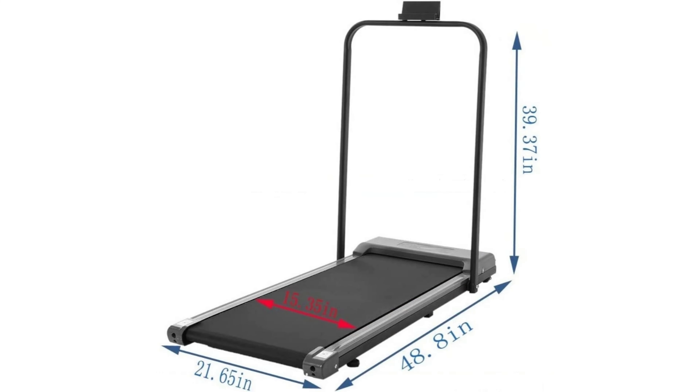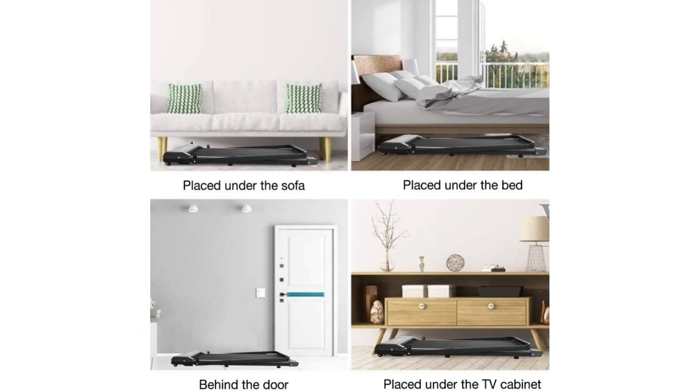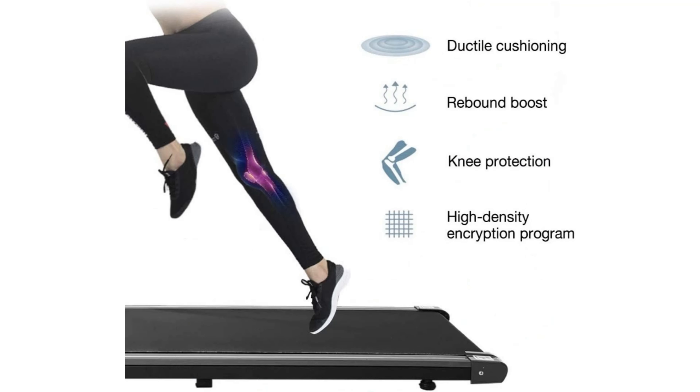First up, we got the Allmise Wireless Remote Under-Desk Walking Treadmill. It is currently priced at $129.99. The Allmise Walking Treadmill is a great way to get your daily exercise without having to leave the office. It's perfect for those who need to exercise but can't find the time or motivation.